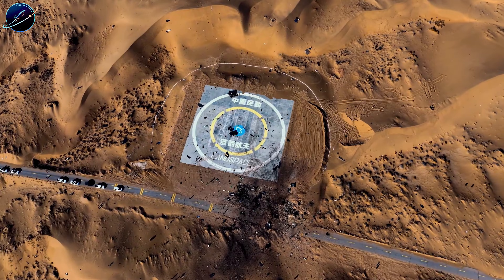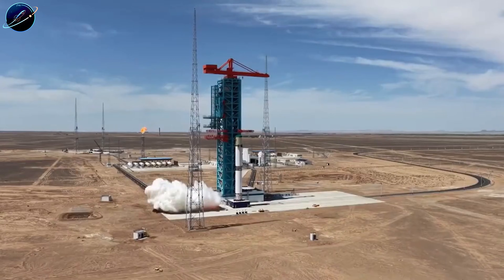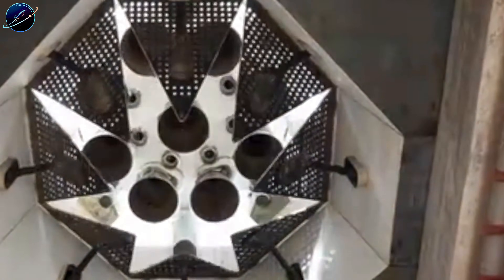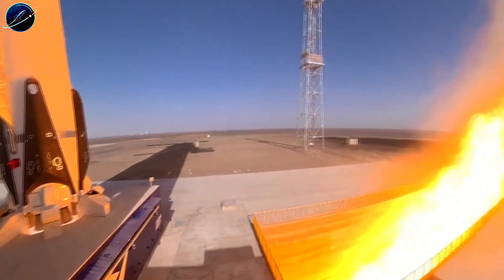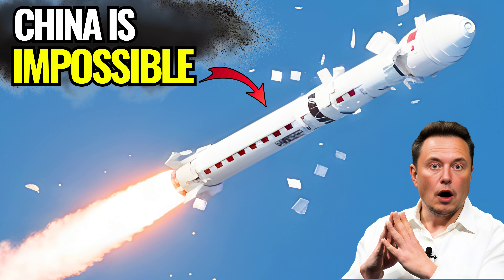What do you think — will China land successfully in 2025? Drop your predictions in the comments. If you want to stay updated on every development in the new space race, hit that subscribe button and turn on notifications for Space Update 24 hours. Share this video with anyone who still thinks those white fragments are just ice.